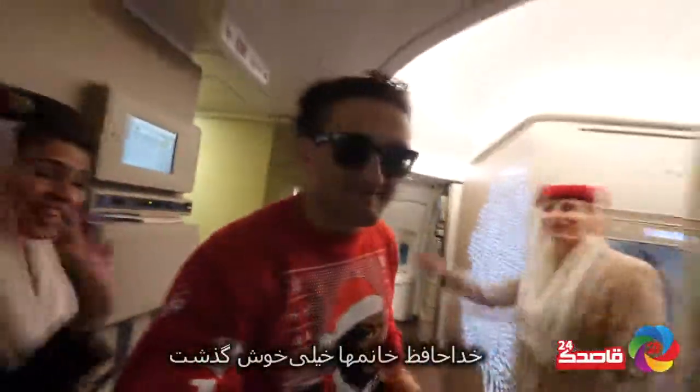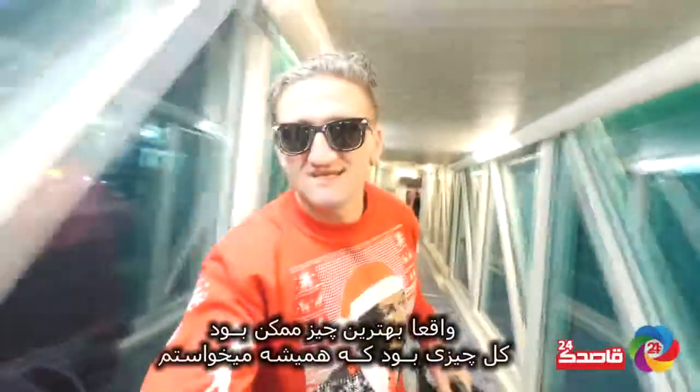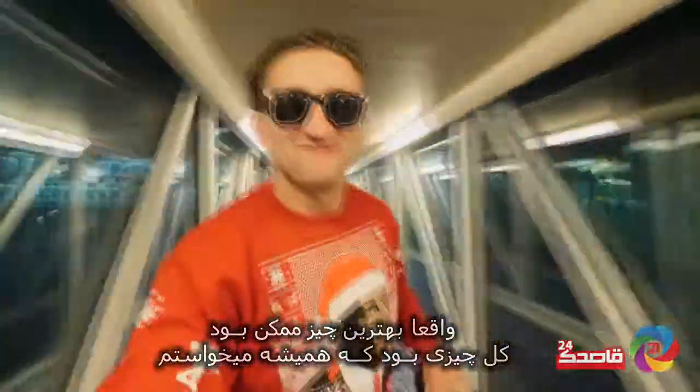Goodbye ladies, it's been fun! Bye bye! It really was all it was cracked up to be. It was everything I ever wanted.